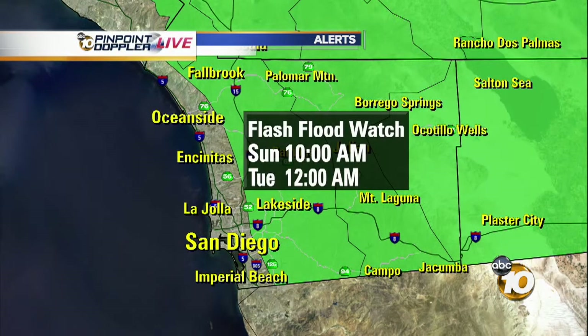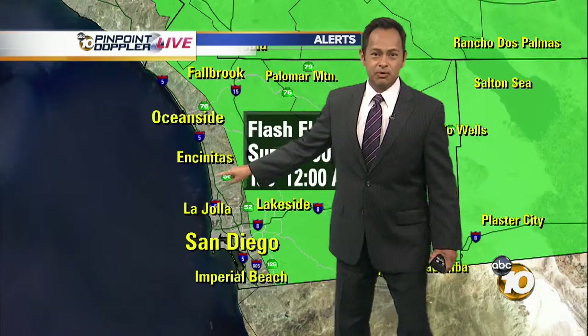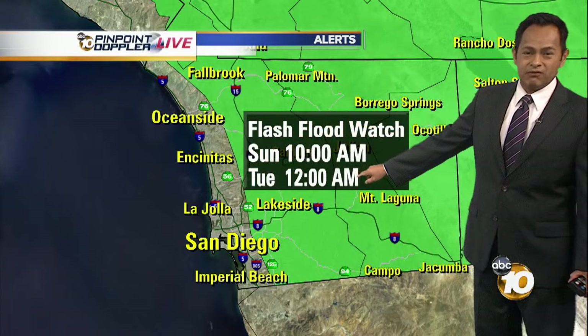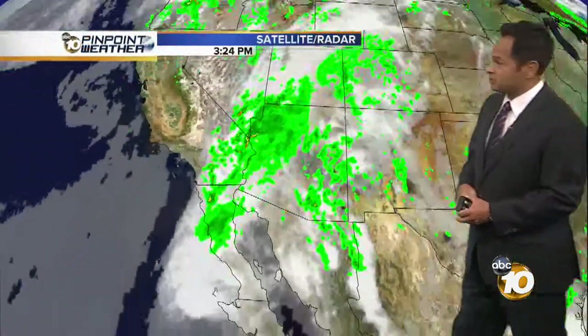The flash flood watch I showed you at 5 has now been extended. It was for the mountains and deserts — it now includes the valleys. So all places except the coast are now under a flash flood watch through Tuesday at 12 a.m. This is pretty extensive; you can see it's now been extended west.